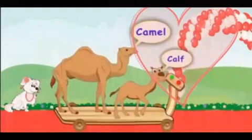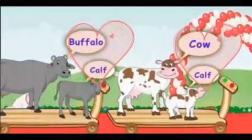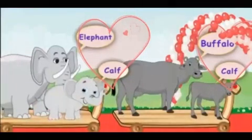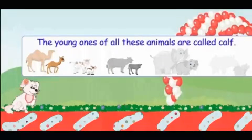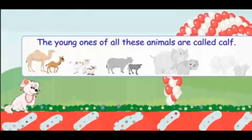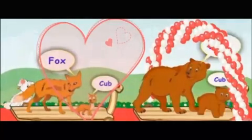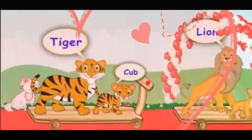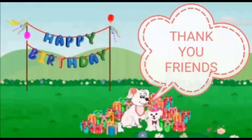Camel, cow, buffalo, elephant, rhinoceros - all are leaving one by one with their baby calves. The young ones of all these animals are called calf. Bear, fox, lion, and tiger - remember the young ones of bear, fox, lion, and tiger are called cub. So all the friends of the little puppy have left now. The little puppy enjoyed a lot and is happy with so many gifts.